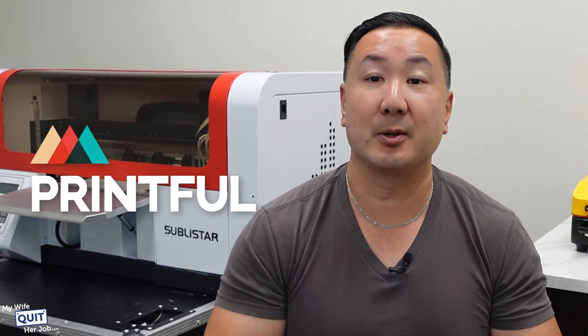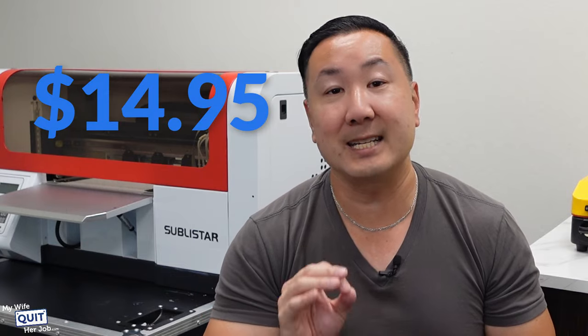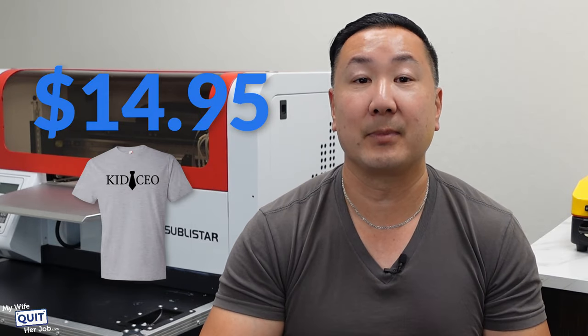Take this t-shirt from my kid's store, for example. We use Printful as our print-on-demand company, and they charge $14.95 for this t-shirt to be printed.